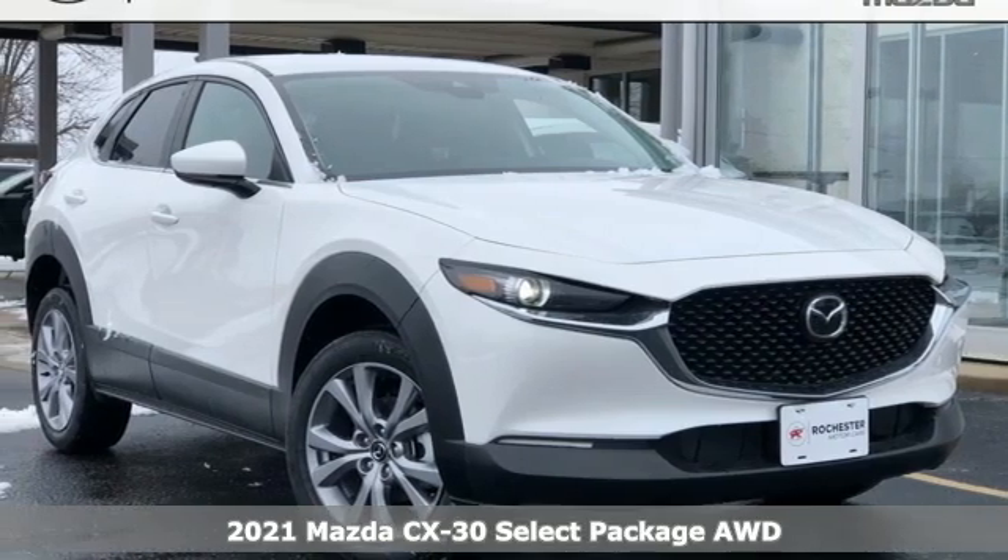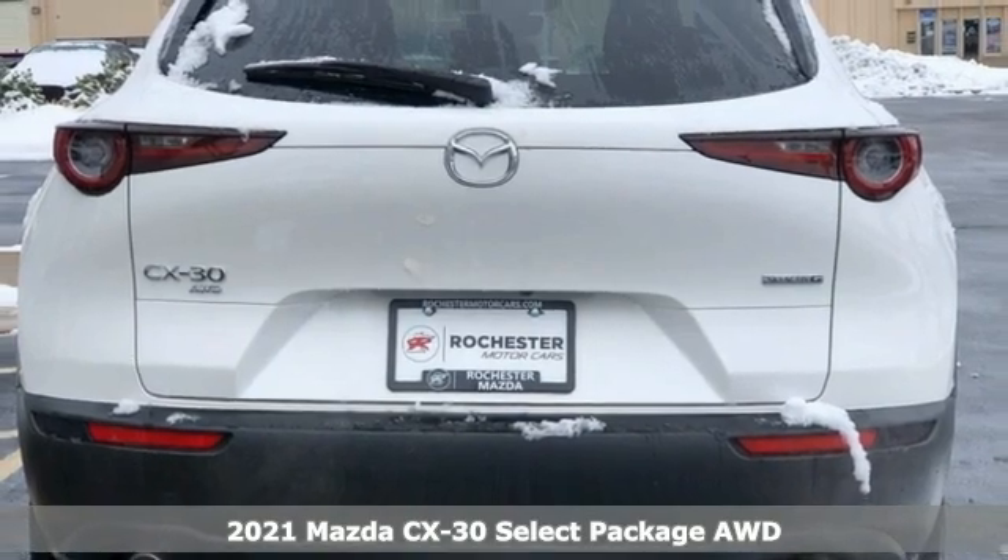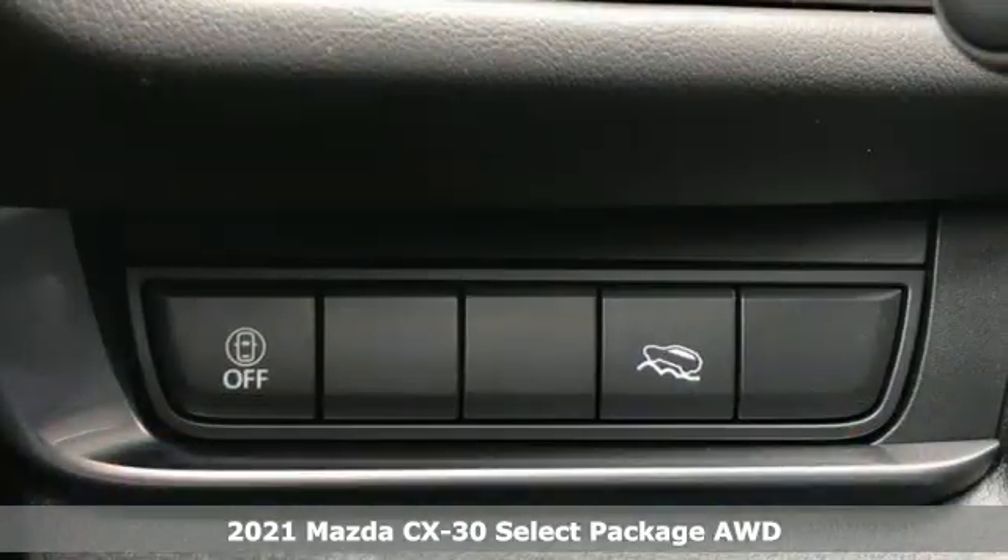Here's a new 2021 Mazda CX-30. For all the things that drive you, there's Mazda. It comes with great features you love.